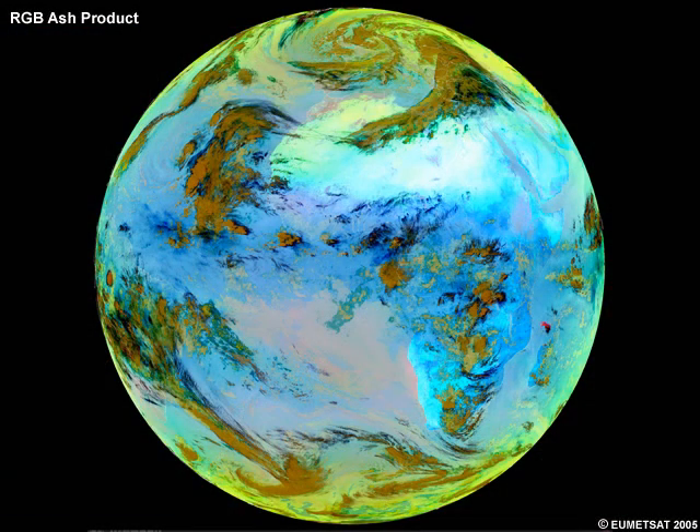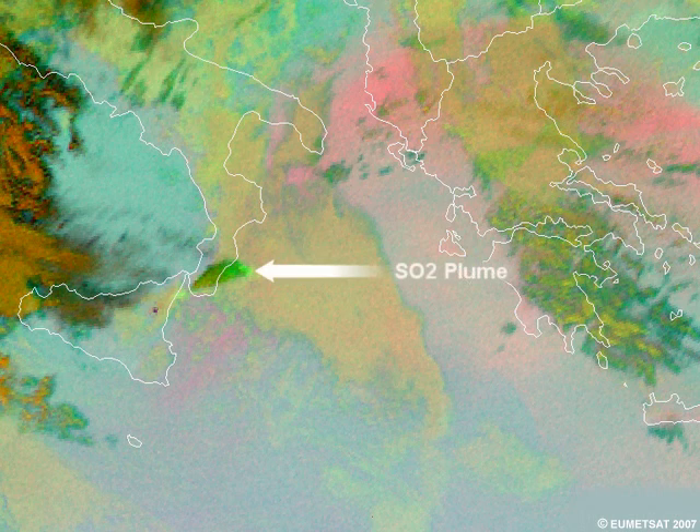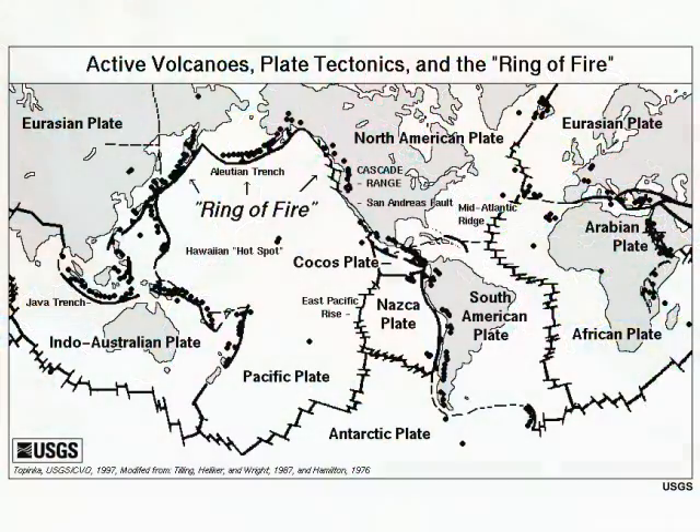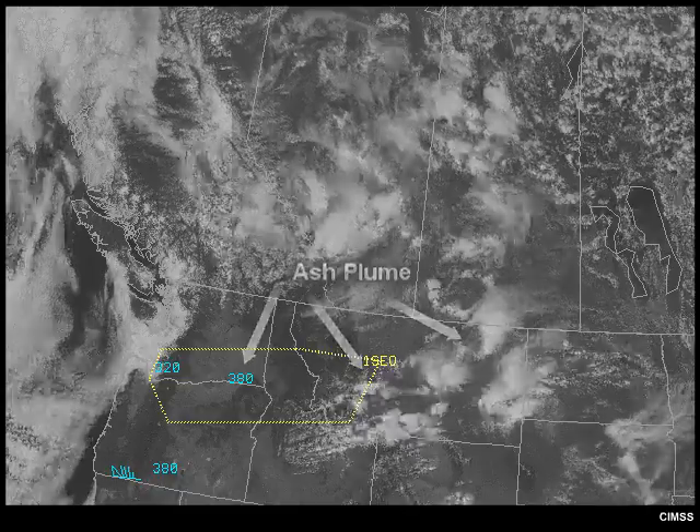New infrared channels will enhance the ability to discriminate volcanic ash plumes from clouds, and provide a new ability to simultaneously monitor volcanic sulfur dioxide emissions — a hazard to both aircraft and populations on the ground. New volcano monitoring products will provide more timely and accurate information to forecasters, pilots, and decision-makers both in the vicinity of and far from volcanic hotspots, to help warn populations of imminent threats and to improve aircraft safety and efficiency across the western hemisphere.